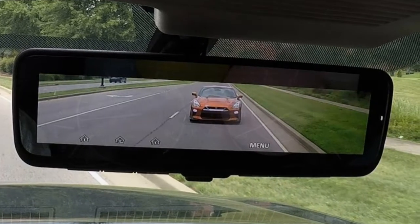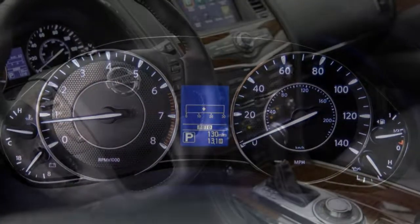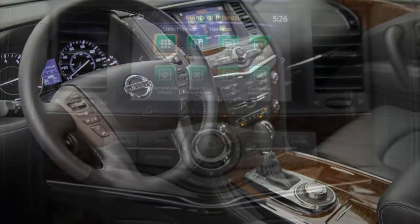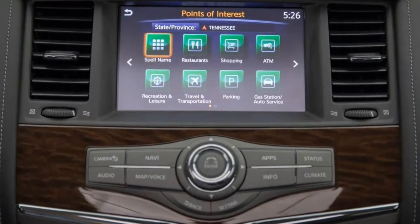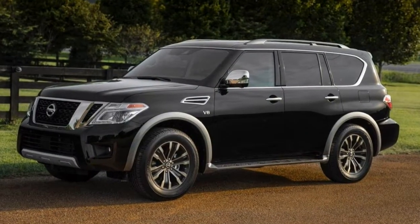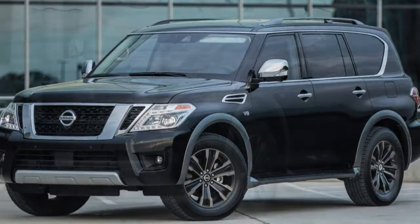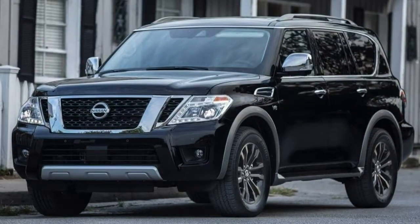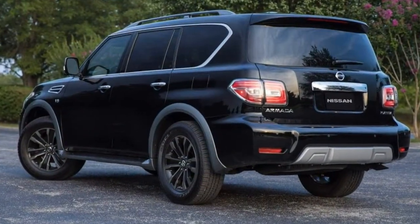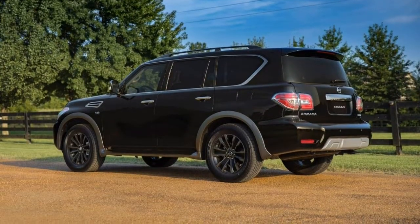Noise and vibration: it's really quiet in here. The cabin feels tight, and very little wind or engine noise makes it inside. Sure, the engine makes itself heard when you floor it, but it's a pleasantly powerful sound that fades into the background when you back off and cruise. Climate control is easy to set and maintain — and even though the main climate controls look a little dated, they are easy to figure out and use.